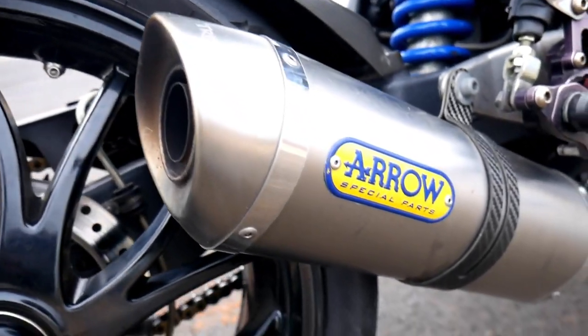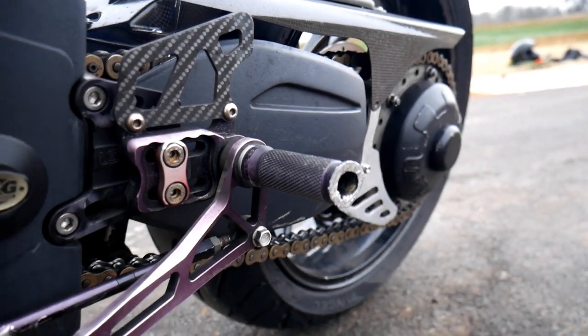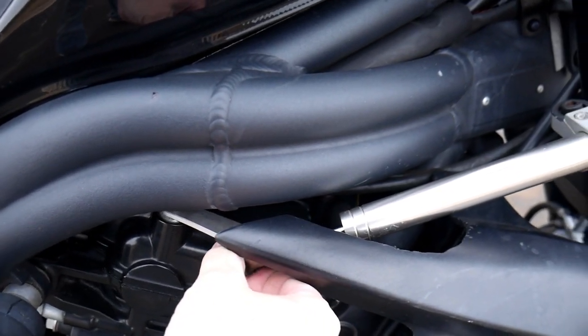It also has an Arrow exhaust with a sweet Triumph embossing, LSL levers, LSL rear sets, LSL steering dampener. I guess somebody must have had a gift card to LSL.